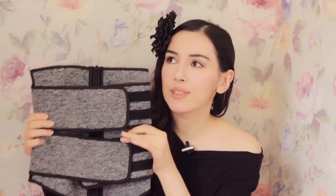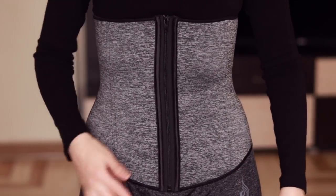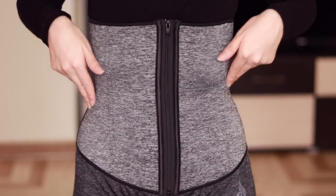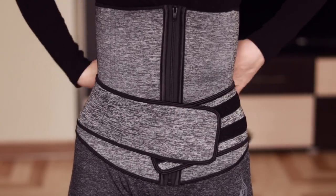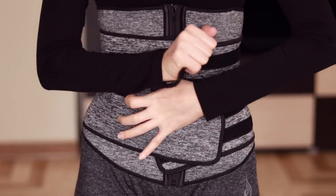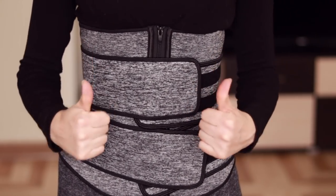The first waist trainer I want to show you is a very practical one — I love it. It's this gray one. I love it so much that I actually ordered sweatpants in the same material to match it, because I wear this everywhere — to the gym and at home when I work out. It's one of my most favorites because it's very stretchy, comes with a zipper and two additional belts. This waist trainer covers my lower belly, so I feel really put together when I wear it. Not all waist trainers cover the lower belly, so I really love it for that.